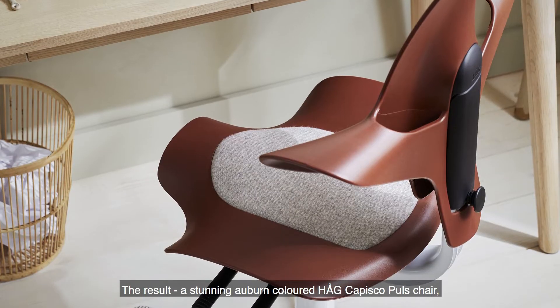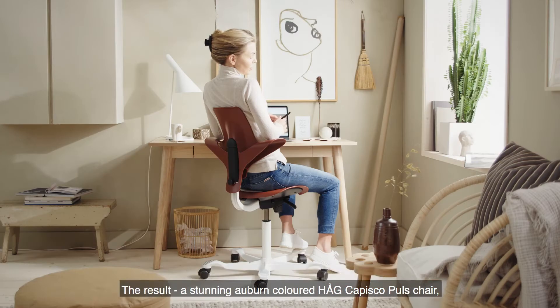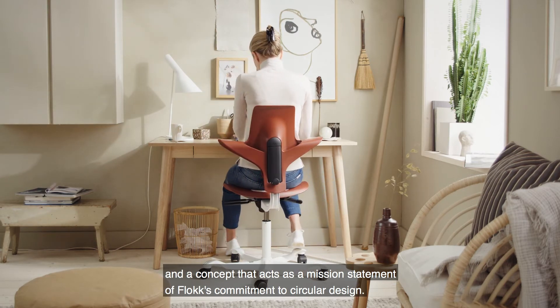The result? A stunning auburn-coloured Horg-Capisco poles chair and a concept that acts as a mission statement of Phlox's commitment to circular design.